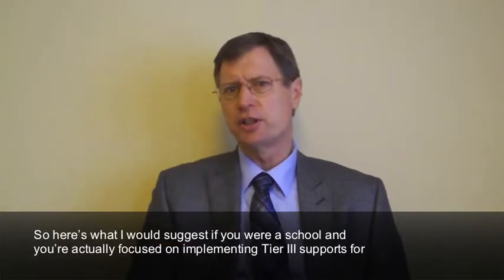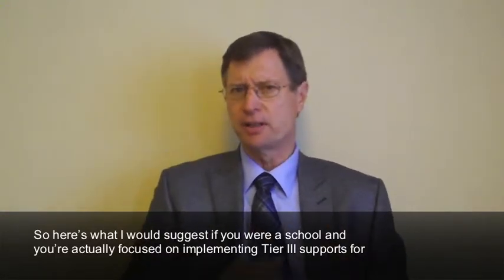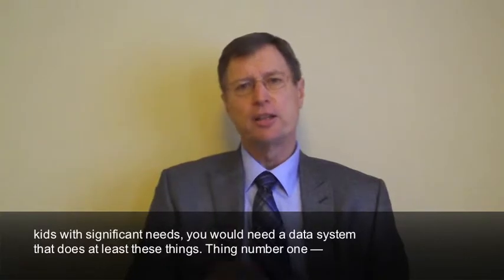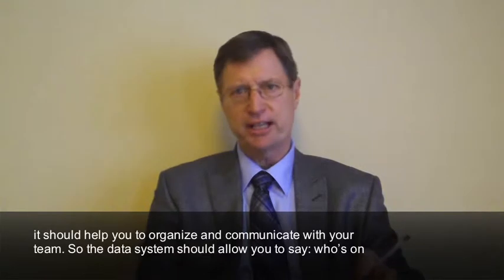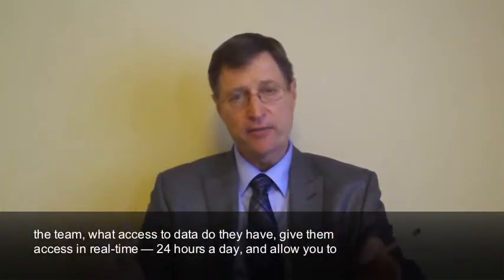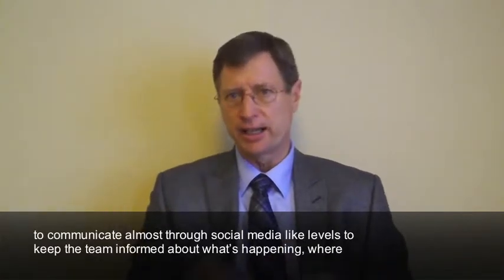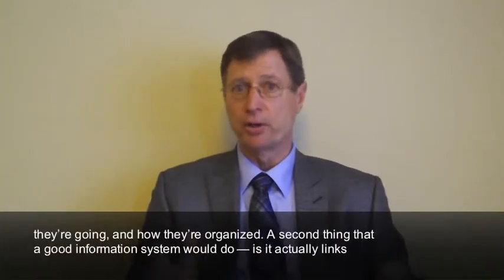If you're a school focused on implementing Tier 3 supports for kids with significant needs, you would need a data system that does at least these things. Thing number one: it should help you to organize and communicate with your team. The data system should allow you to say who is on the team, what access to data do they have, give them access in real time 24 hours a day, and allow you to communicate almost through social media-like levels to keep the team informed about what's happening, where they're going, and how they're organized.